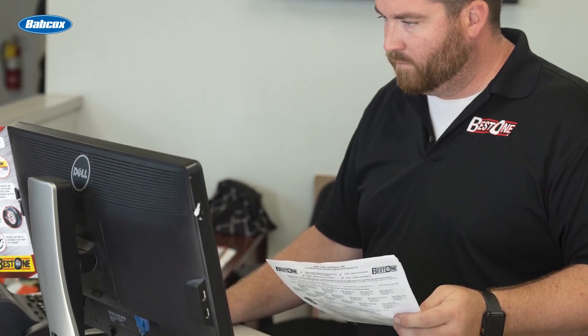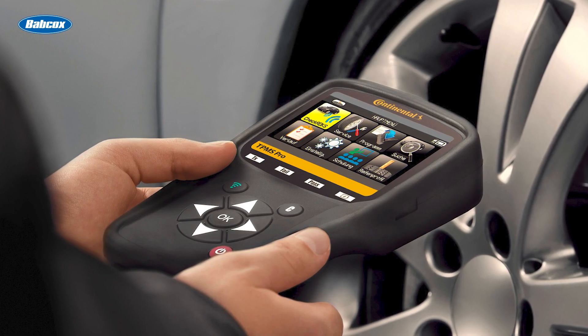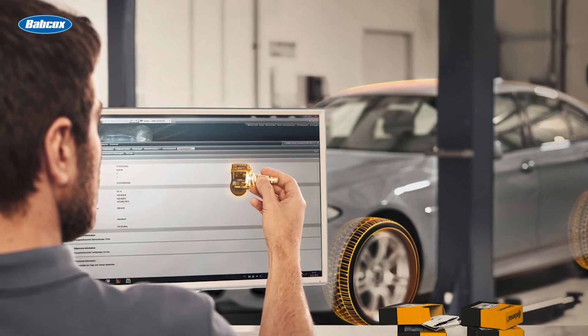These automotive technology companies are moving towards complete integration with your shop equipment. For example, if you have a TPMS tool that has a tread depth scanner and measures inflation, your techs can quickly gather those data points and transmit that data back to the software via a Bluetooth connection.